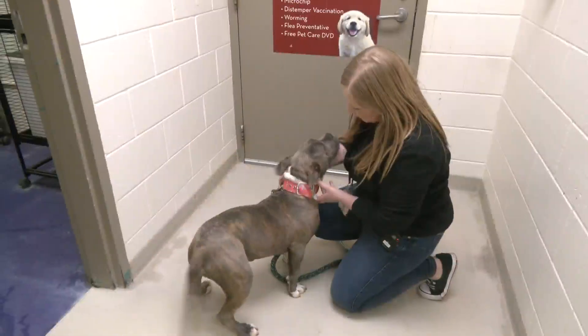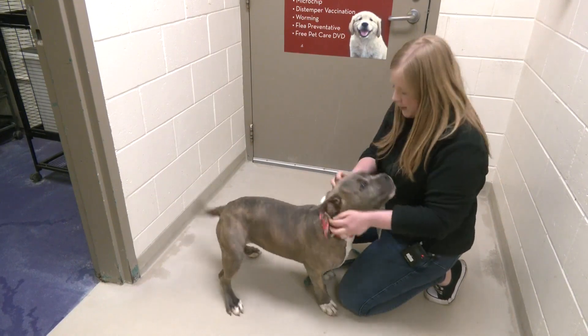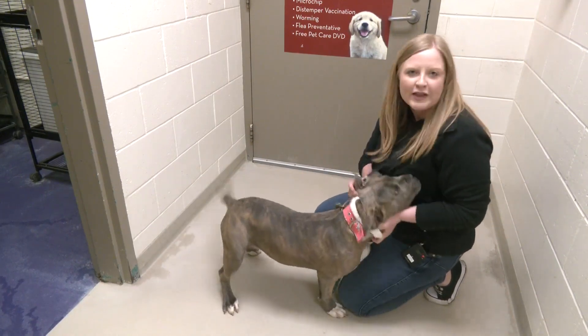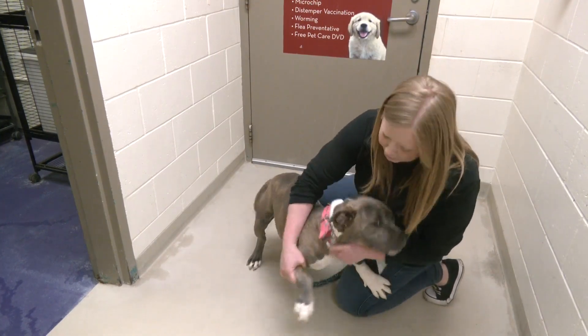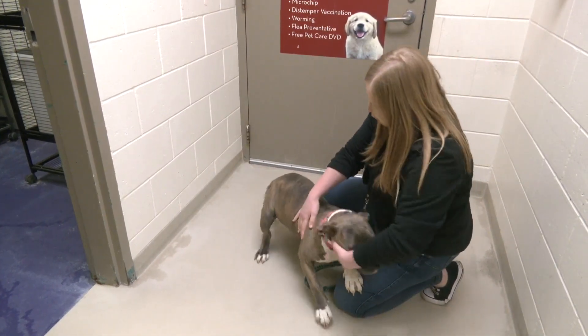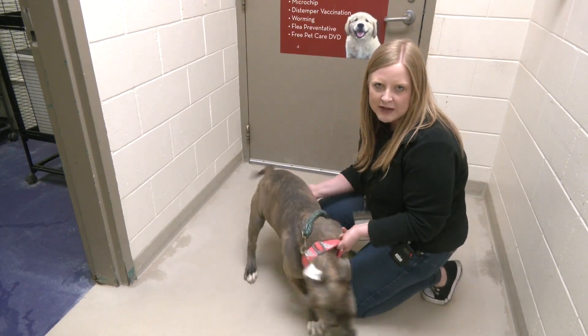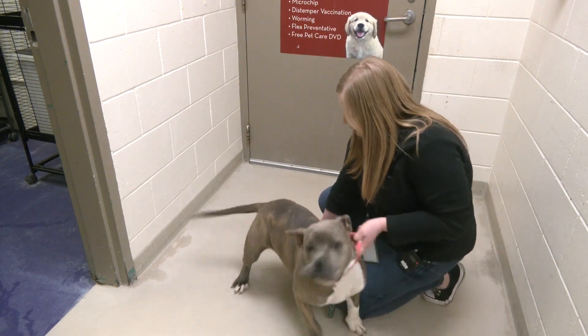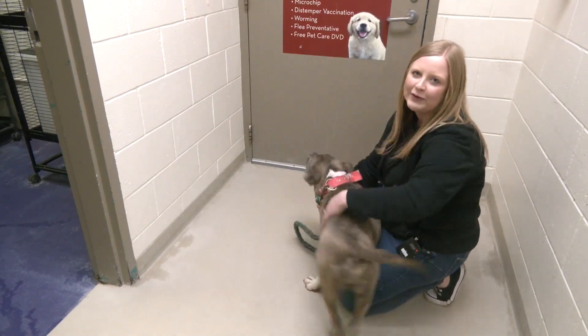Whenever your dog comes in from outside, you just want to look around the ears especially. You want to look at paw pads, feel all over their body, look at their belly — especially because that's where the top of the grass is going to be — around their tail, everything like that. They may be just as excited to get love and attention.